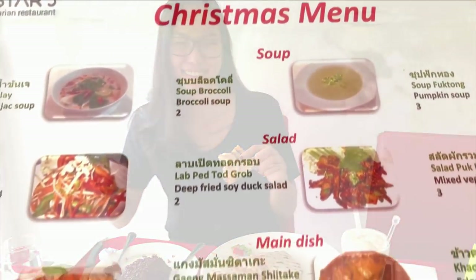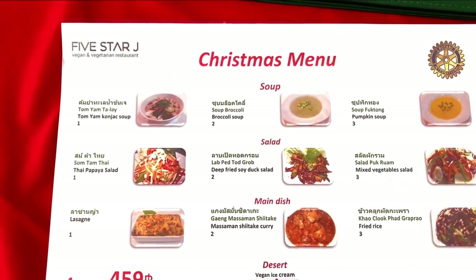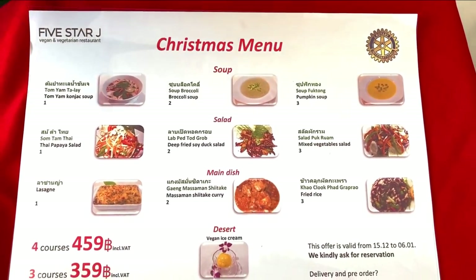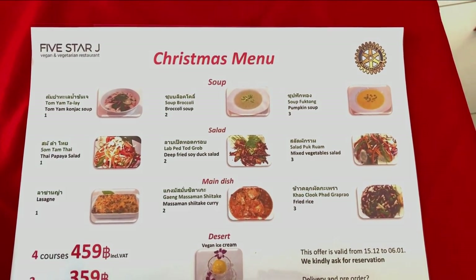I noticed a lady sitting nearby who had ordered a quesadilla — we got a little look and it looked great, though we didn't want to impose. Next time I'm definitely getting that. They also have a special here: 359 baht for a whole platter — soup, salad, an entree, and ice cream.